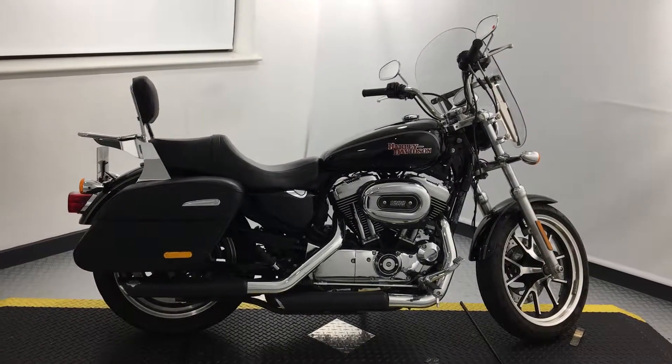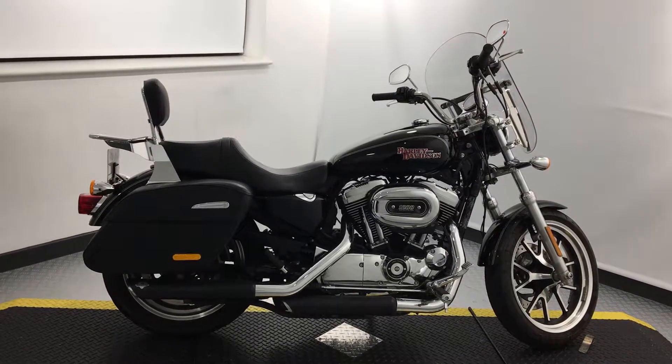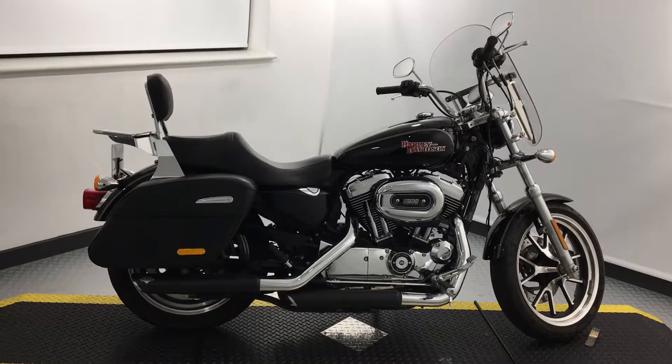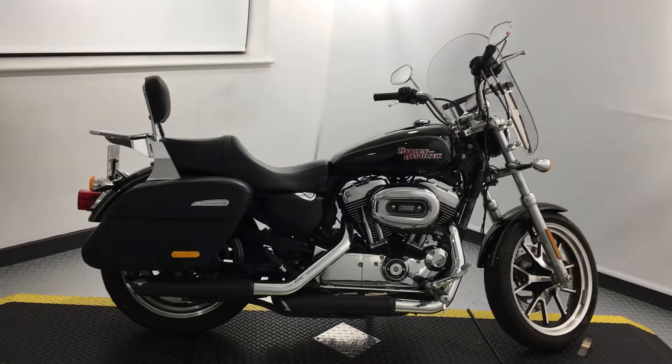Hello, welcome to Jennings Harley-Davidson in Gateshead, home of Harley-Davidson in the Northeast. My name is Samantha, and today I am bringing you a 66-plate Sportster Super Low 1200T. This 1200T is in the iconic vivid black color.